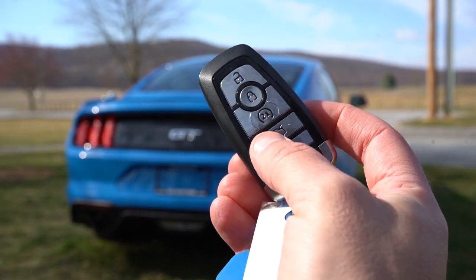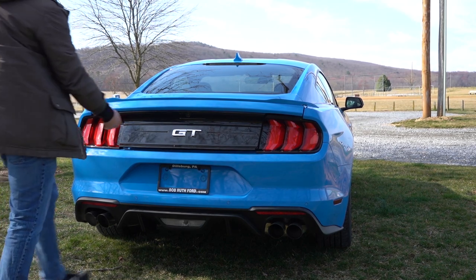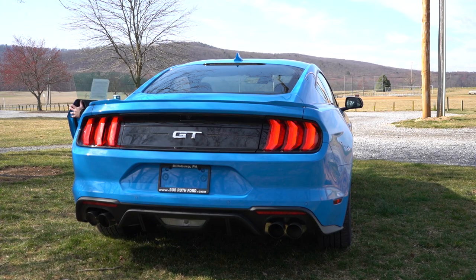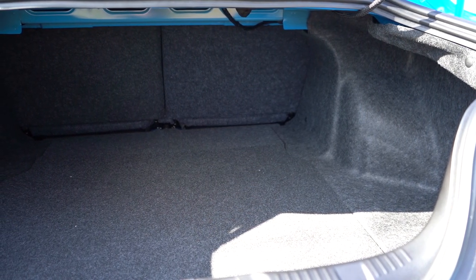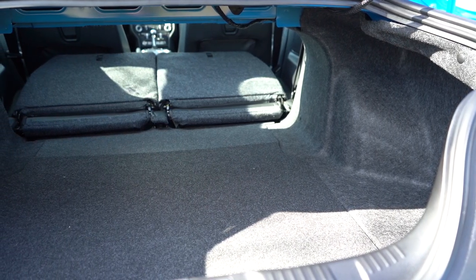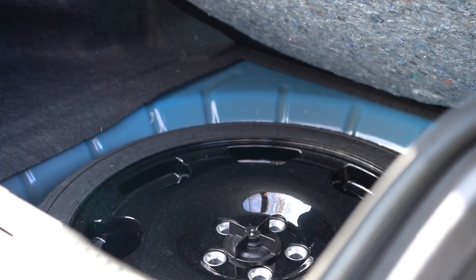There are several ways to open the rear trunk: the key fob pressed twice, a rubberized hidden button just above the license plate near the GT logo, or a button by the driver's left knee. Once opened, cargo capacity comes in at 13.5 cubic feet for the fastback and 11.4 cubic feet for the convertible. The rear seats do fold 50/50 for extra space, there are tie-down anchors, and underneath the cargo floor you'll find a spare tire.